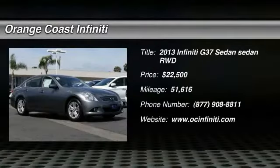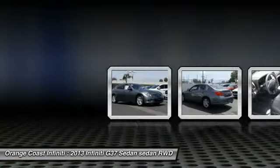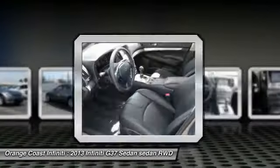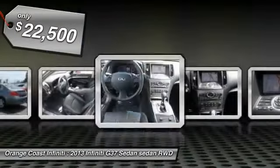The 2013 Infiniti G37 — a deeper level of performance, a new level of exhilaration. The car is blistering quick, yet returns 21 miles per gallon overall, and is priced below $25,000.